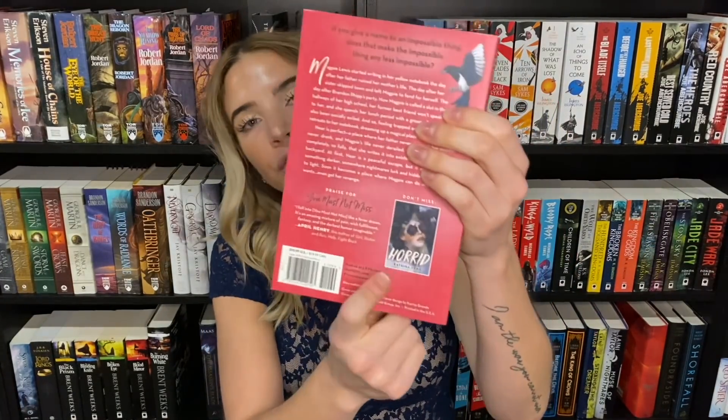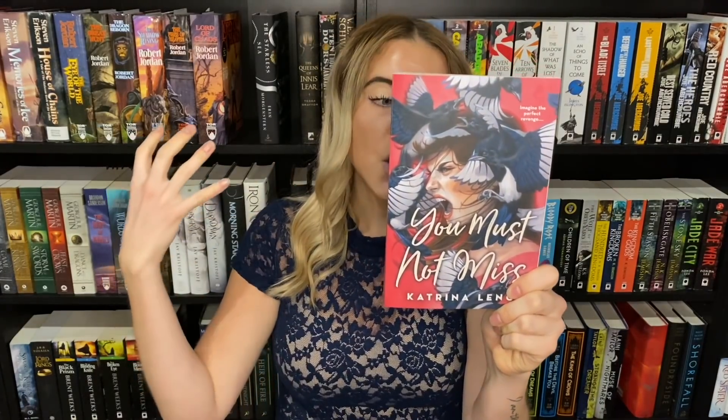Then we have a young adult cover — You Must Not Miss by Katrina Leno, the author of Horrid. I waited to purchase this in the matching cover. It's a book dealing with mental illness, depression, grieving, and not processing emotions well, and I think this cover displays that so well. You can get a sense of her discomfort with her screaming and all the birds around her. I love this art.